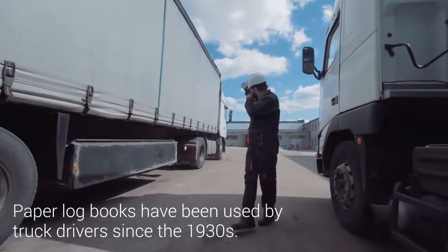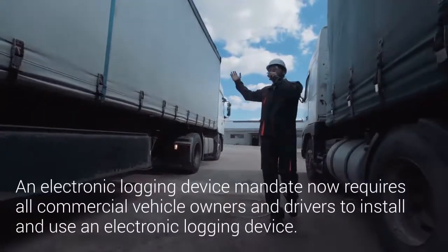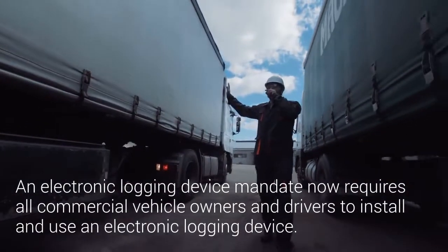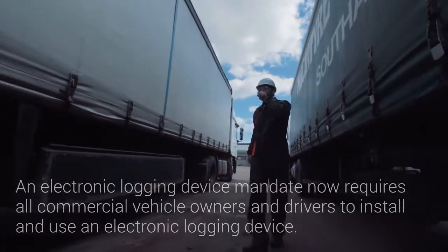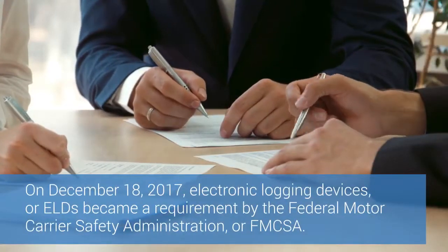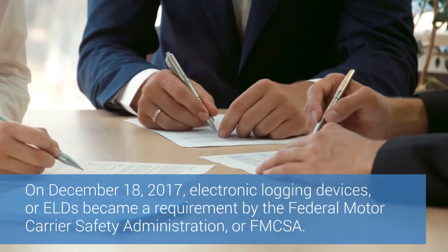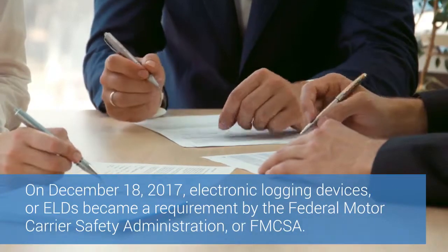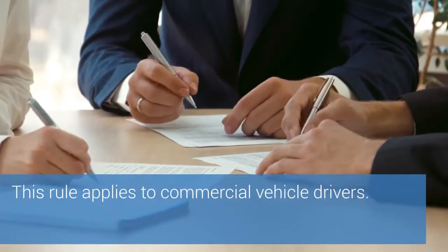Paper log books have been used by truck drivers since the 1930s. An electronic logging device mandate now requires all commercial vehicle owners and drivers to install and use an electronic logging device. On December 18th, 2017, electronic logging devices or ELDs became a requirement by the Federal Motor Carrier Safety Administration or FMCSA. This rule applies to commercial vehicle drivers.